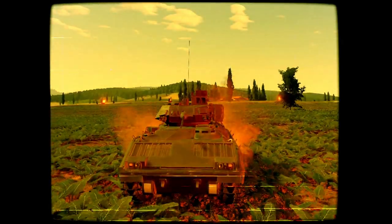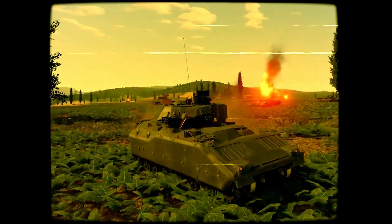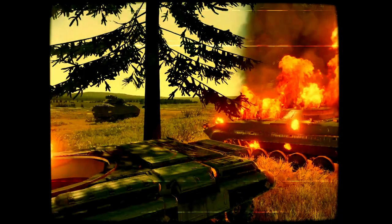Bradley is fast and agile enough to reach the enemy, sharp enough to spot them, and tough enough to take them out. Truly the perfect blend of maneuverability, firepower, and reconnaissance capability for the modern battlefield.